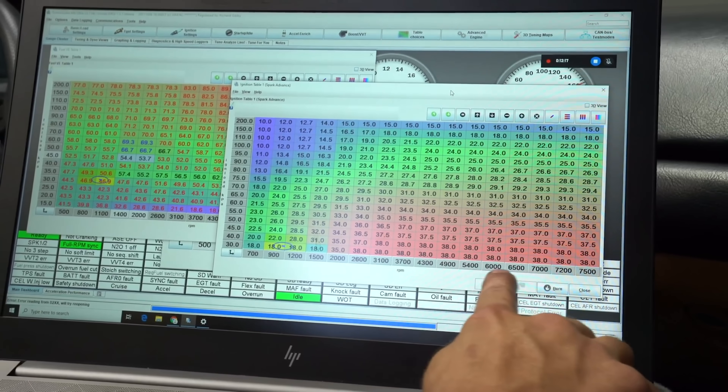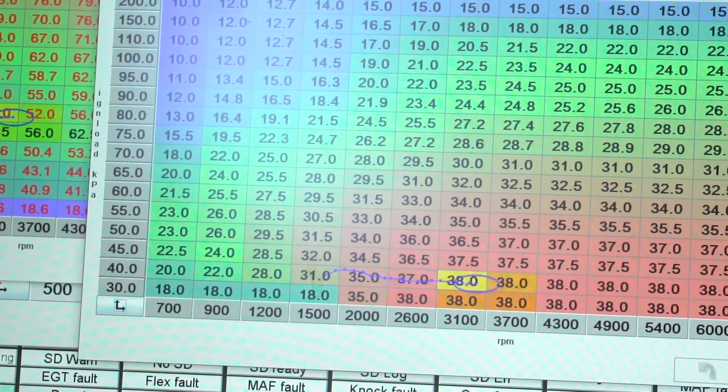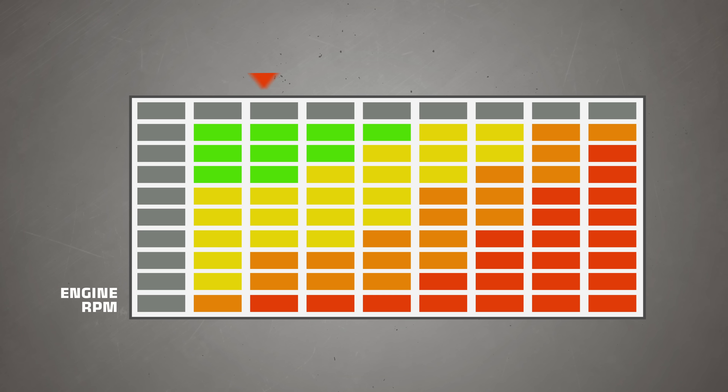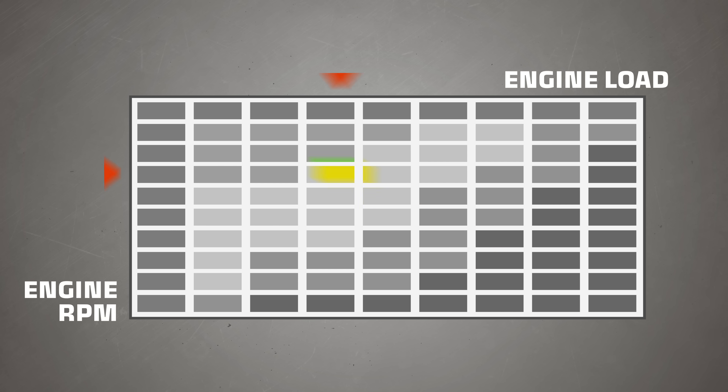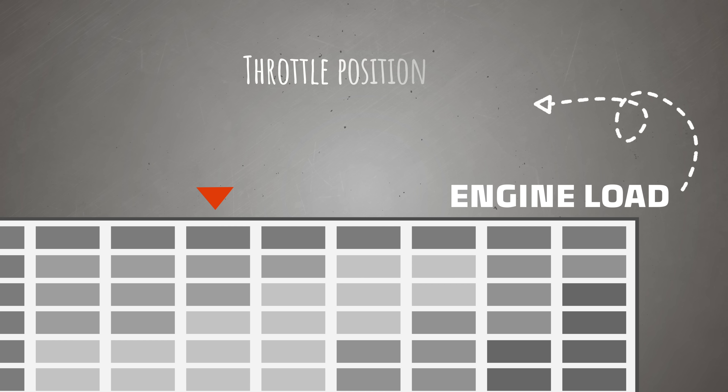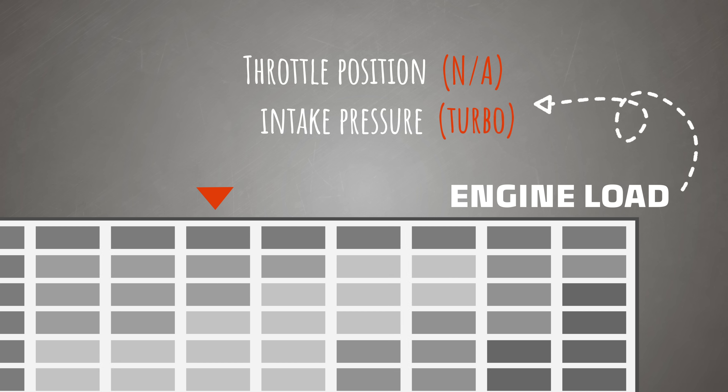An ECU tuner is a very specialized sort of programmer and mega car nerd who builds and installs a custom table of values, or map. This map tells the ECU how much fuel to send to the engine based on the current RPM and load — the amount of work your engine is doing at any particular time. Load needs to be based on something the computer can see, so it's often derived from throttle position in naturally aspirated cars and intake pressure for forced induction cars.